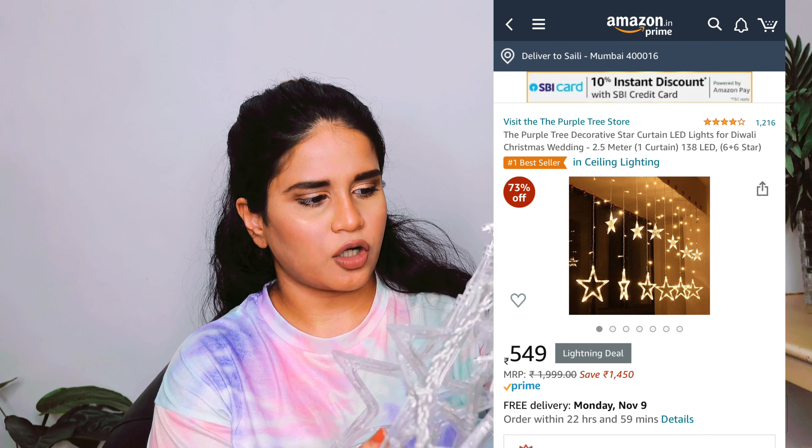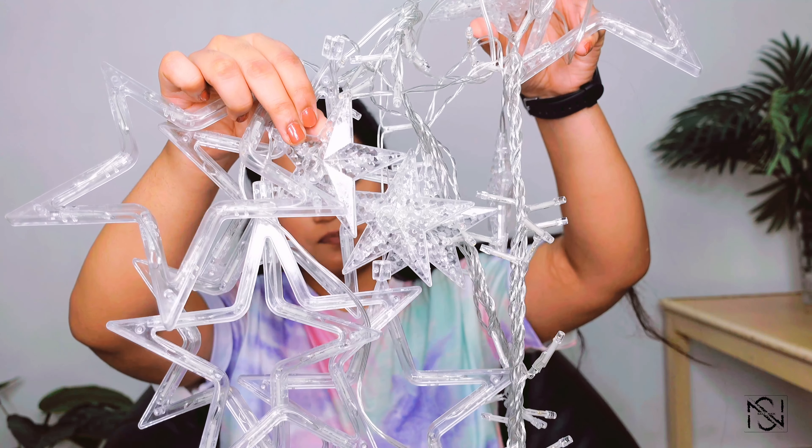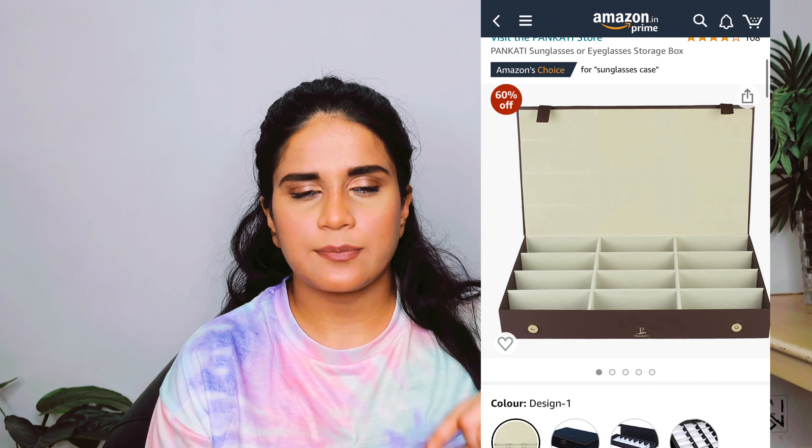Next are these LED lights I got from Amazon. These are star-shaped ones, and there are a lot of different pattern options available. They are so useful — you can decorate your bedroom, your hall, or your gallery. Especially during festivals like Diwali, Navratri, and Christmas, they give a very happening kind of vibe to your house and look absolutely beautiful.